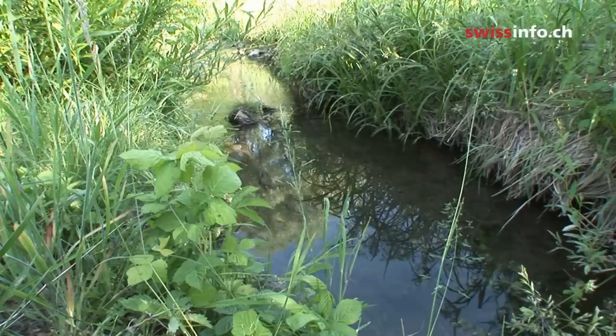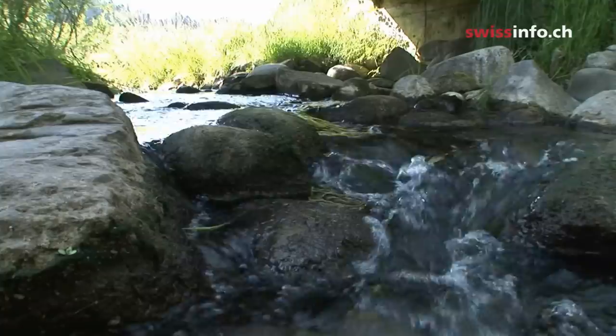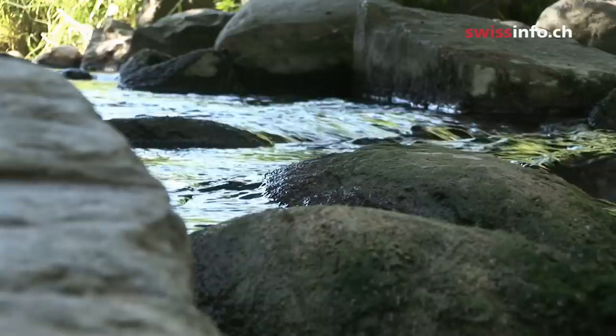This is a stream which used to have concrete banks to make it completely straight. They re-naturalized it by removing the concrete and creating a natural bed. The river is much more free now to flow into the lake — it can move more.